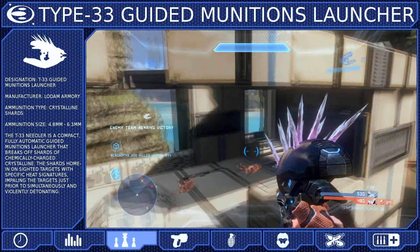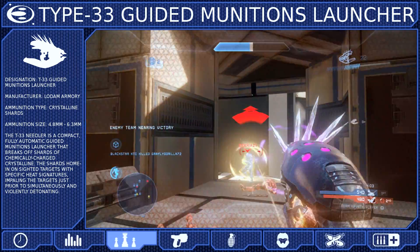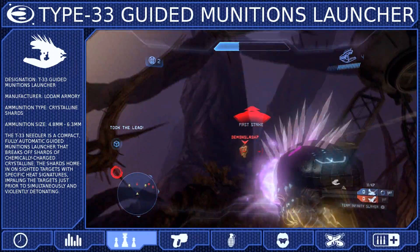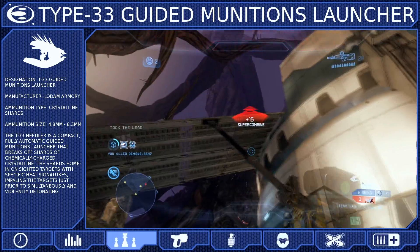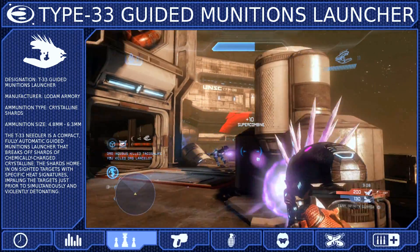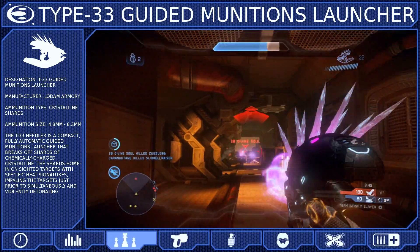While this will sometimes work against you, it can be used to your advantage. If you notice an enemy is approaching on your motion sensor, you can fire the Needles prematurely, and when your opponent rounds the corner, simply target them, and the Needles will veer towards them. If you do this properly, most enemies won't even know what hit them.